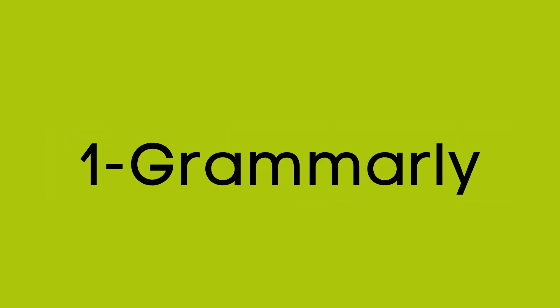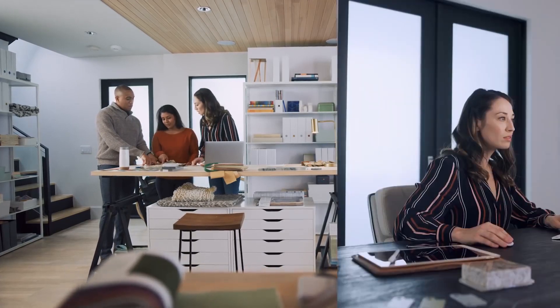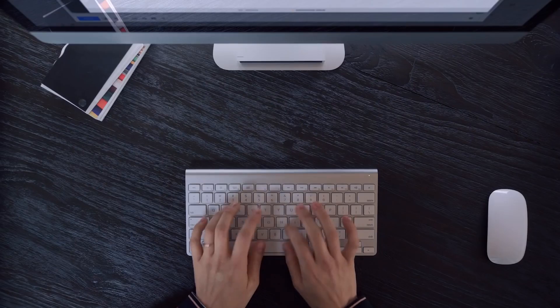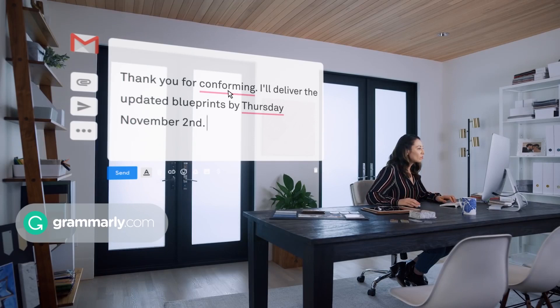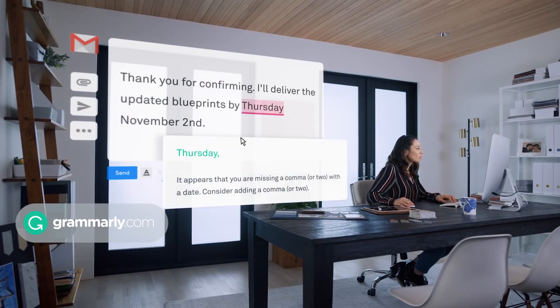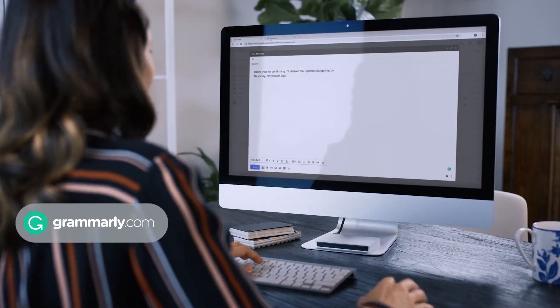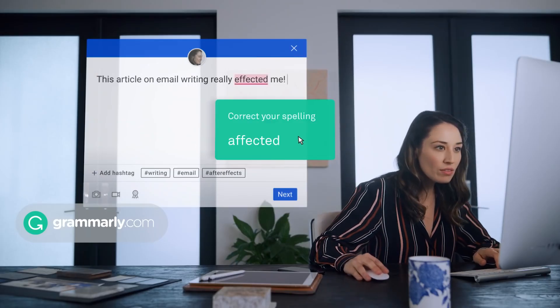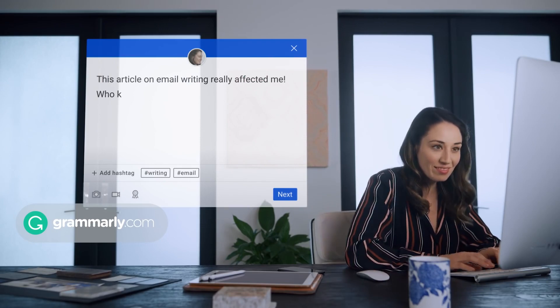The first in the list is Grammarly. We write for many reasons, in many places and to many people. Grammarly provides suggestions based on your writing and where you are writing it. Formal documents get formal feedback, while social media posts or text messages get a more casual treatment. After all, an email to a client shouldn't sound like a text to your best friend.